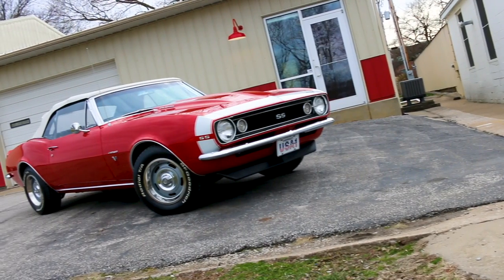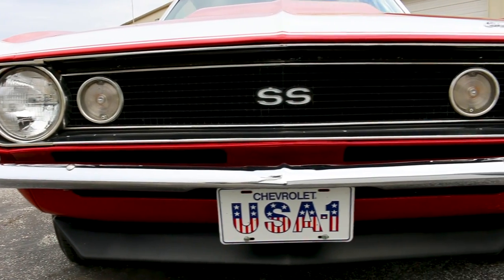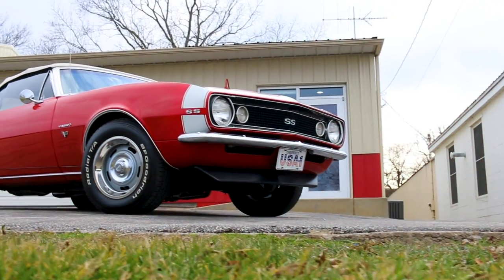And because this was a non-numbers-matching six-cylinder car to start with, there was no worry about affecting the originality with the modifications. It's a win-win-win-win.